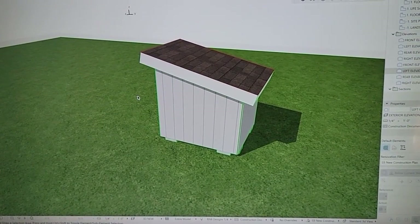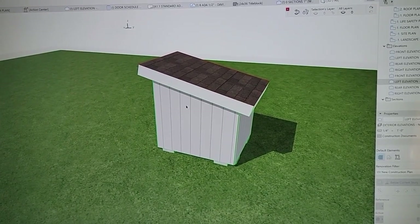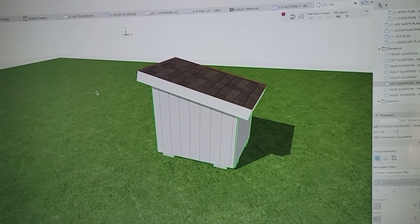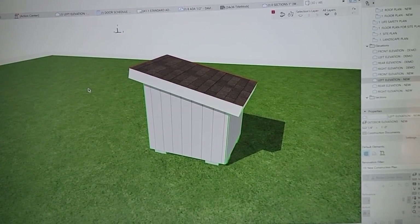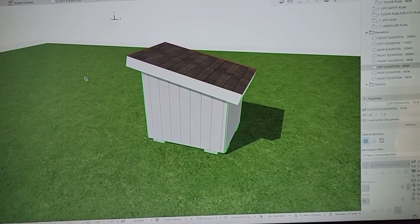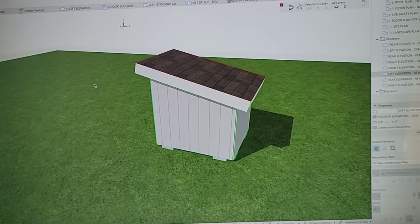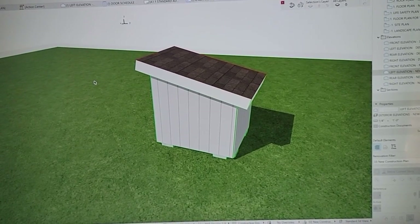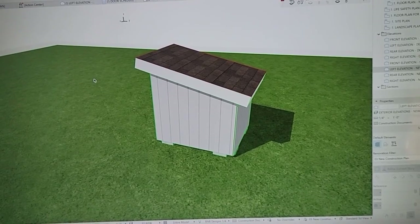Looking at it from a different angle, the shingles are just represented as textures, but this will be a real shingle roof — the same color as the shingles on our house. The color of the well house itself will be similar to what you see here. I like gray, but we want it a little bit lighter than the house.